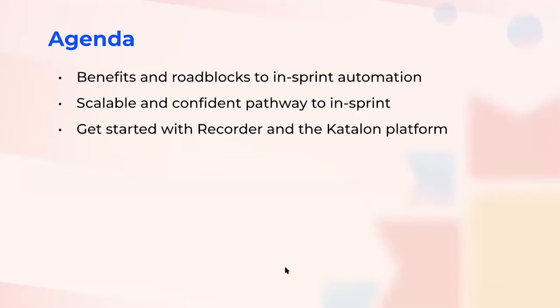Before passing to my co-host Ms. Uyen Do, I want to address a quick question to her. I myself am a non-tech guy who joined Katalon not long ago and still have many things to learn. The topic of today's webinar is in-sprint automation — can you explain this terminology in the simplest way possible, both for me and the audience?